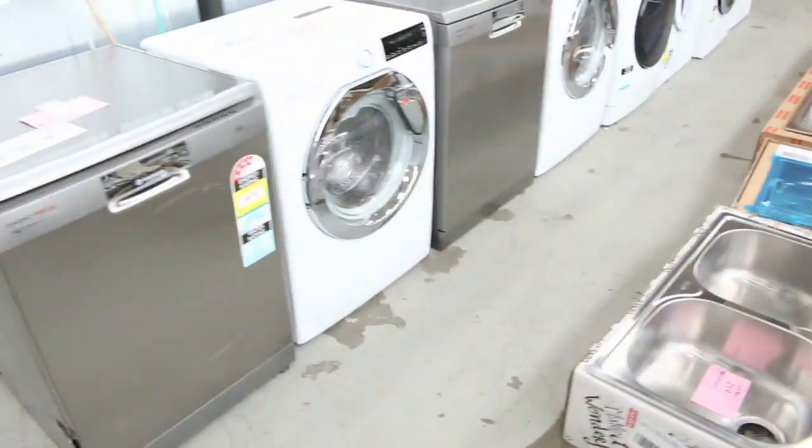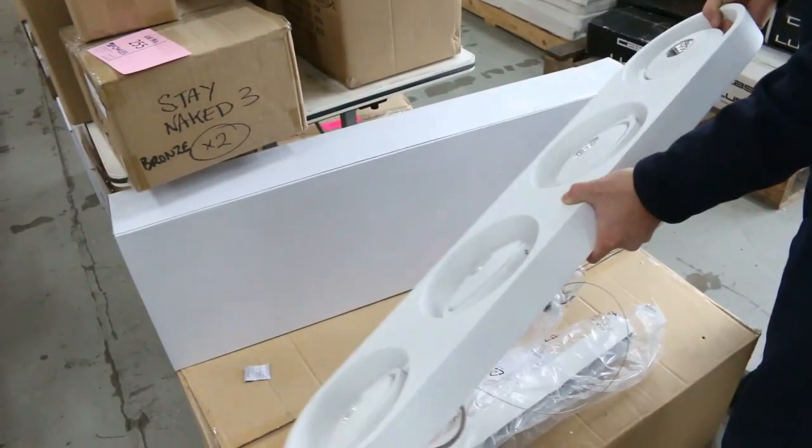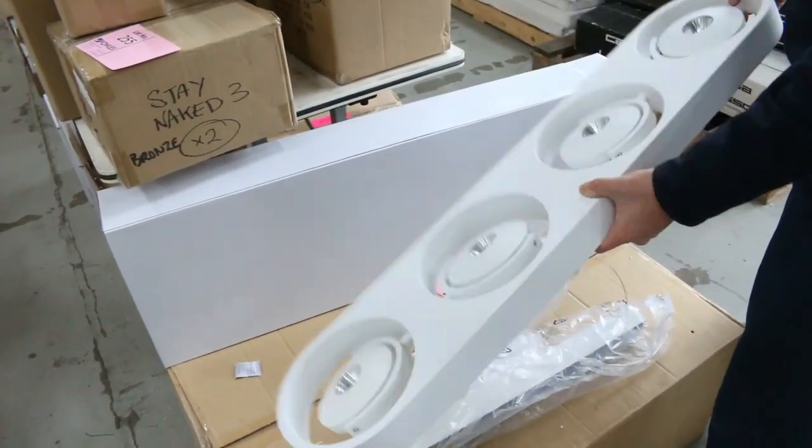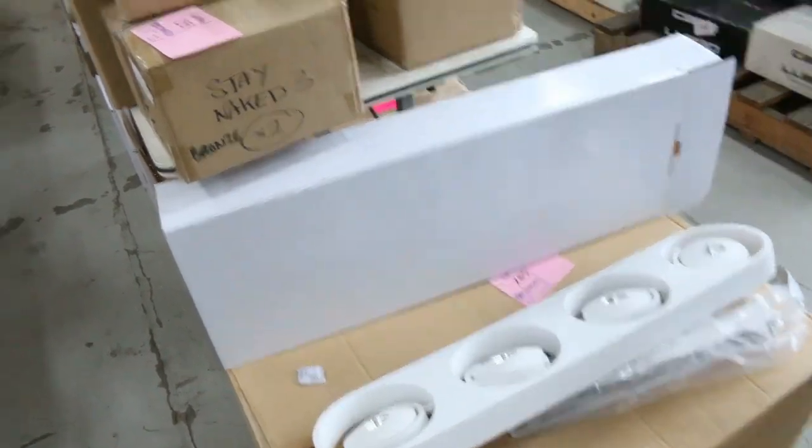Dishwashers. More cooktops. Lighting — stacks and stacks of lighting. Have a look at these ones here — these are $500 in the shops, unreserved. It could be $50, could be $100, could be less. Absolutely fantastic — check those out as well.